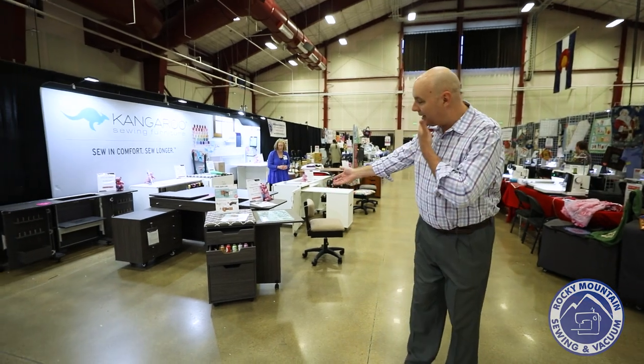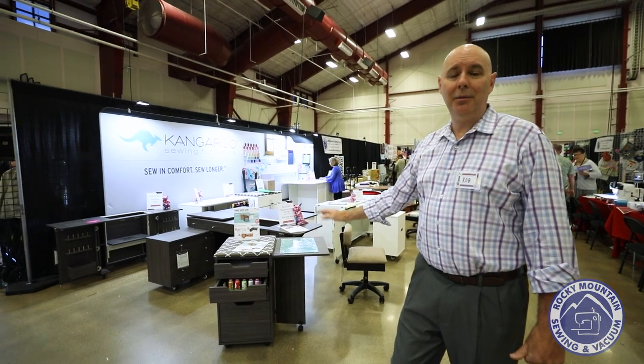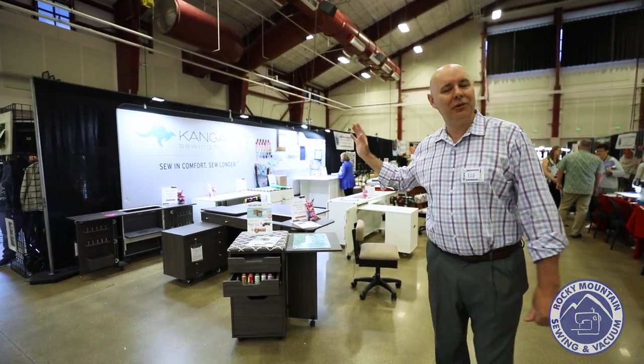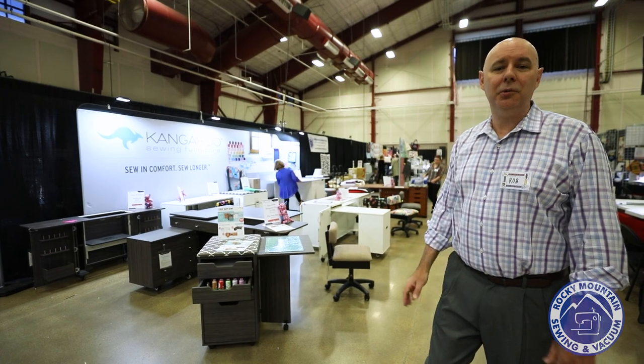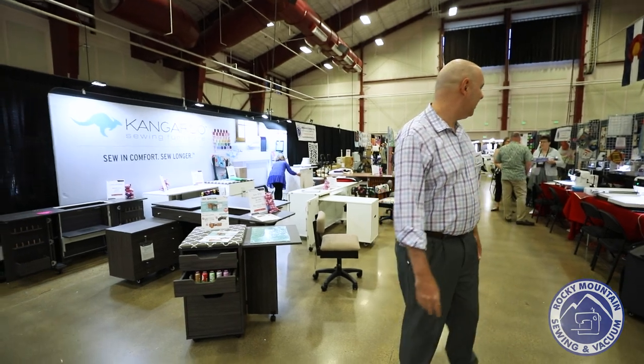We have our Kangaroo and Aero cabinet section here. The nice thing is, with select cabinets right now, you get a $700 Kiwi cabinet included for free. They also have a chair challenge where you can get a free tote for coming and trying out their chair. We have a limited supply of those totes to give away, but please come try their chairs — they're outstanding.